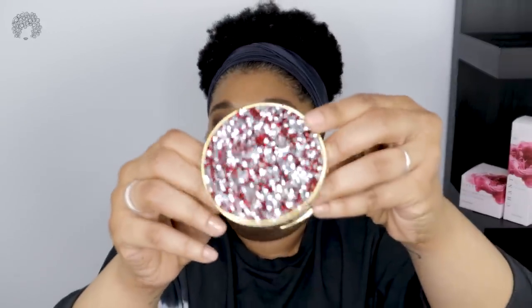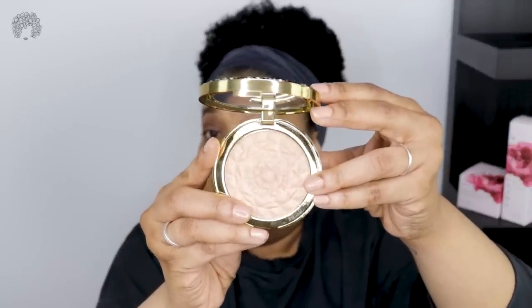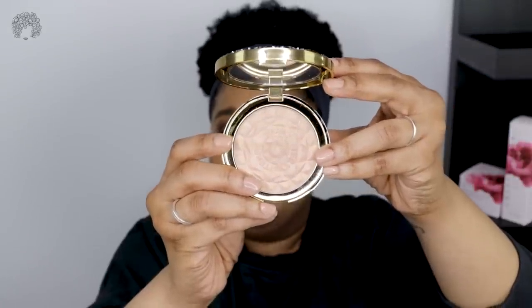Next up is the By Terry Twinkle Glow Highlighter. We have this beautiful case which is a preview of what's inside the formula of this CC highlighter. Here's a swatch — it's peachy on me, which I'm happy about because I have a lot of pink. The inside is supposed to contain diamond, ruby, and 24-carat gold. Diamond purifies and regenerates the complexion; ruby helps to hydrate the skin and provides dazzling radiance, especially important when it gets colder and the air gets drier.